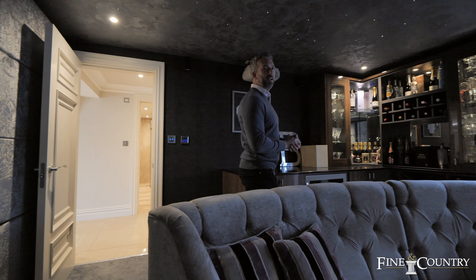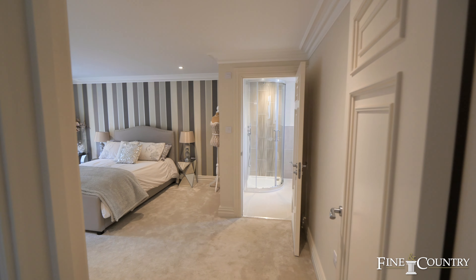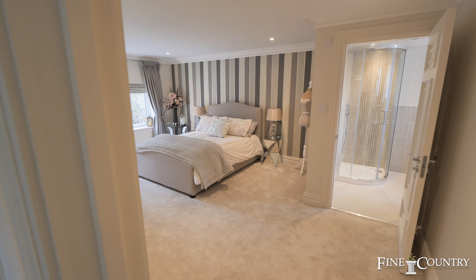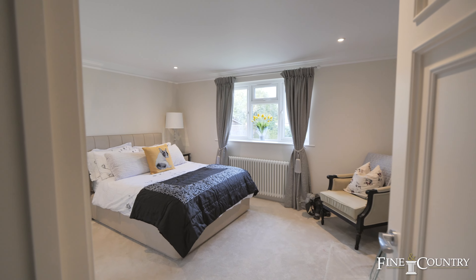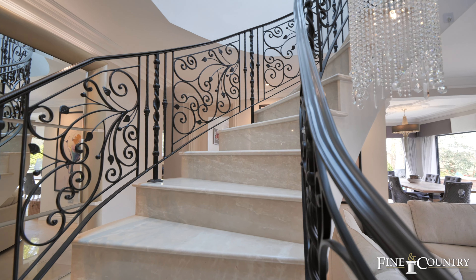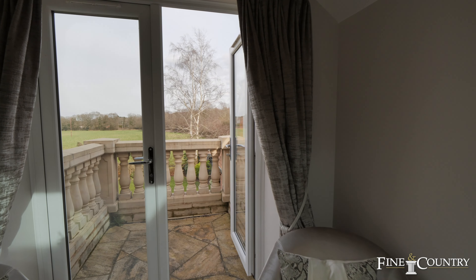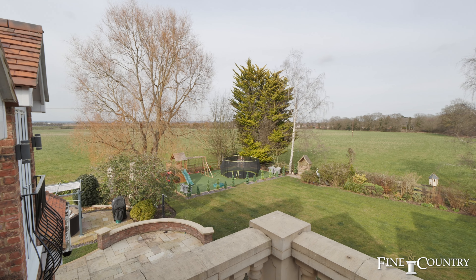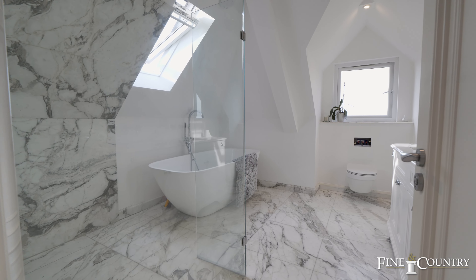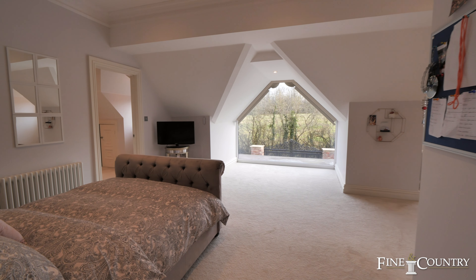What luxury house isn't complete without its own cinema room and bar? The expansive principal bedroom has a dressing room and a Juliet balcony. The en-suite has a walk-in shower, roll-top bath and his and hers basins finished in Callicata Venato marble. On this floor there's a further two generous double bedrooms with their own en-suites.